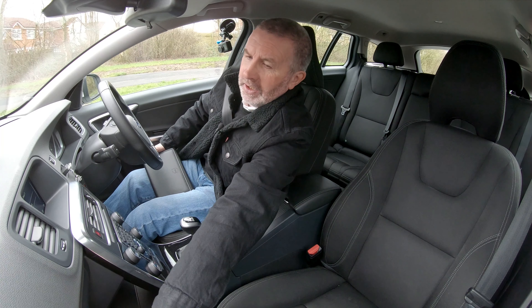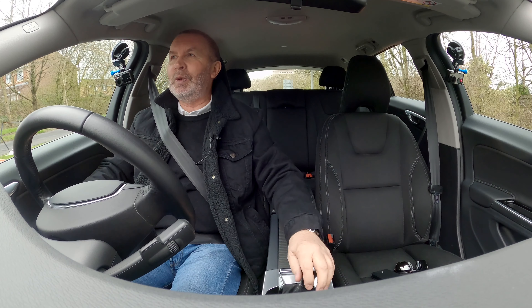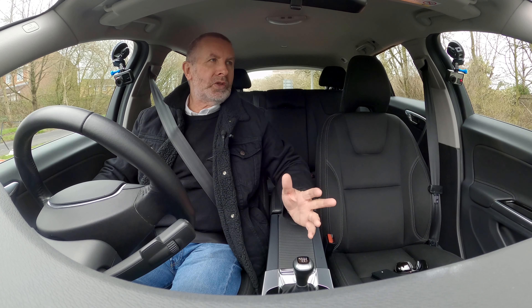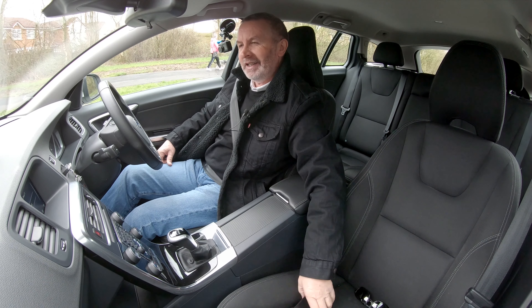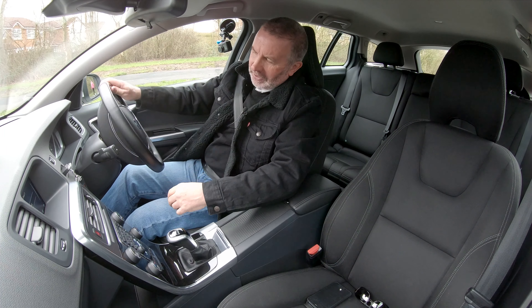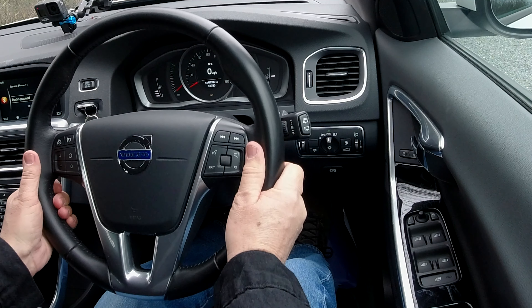It's got nearly half a tank of fuel, which again is a typical Volvo owner — the part-exchange wanting for nothing, and not needing fuel, which a lot of cars we get in are sadly lacking. Right, let's have a look. We've got the height and reach adjustable steering wheel there.